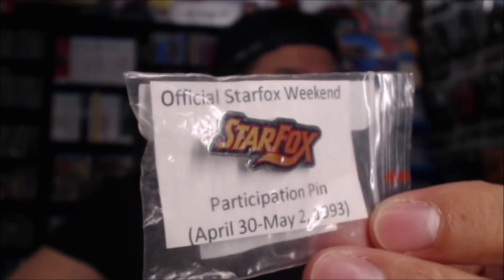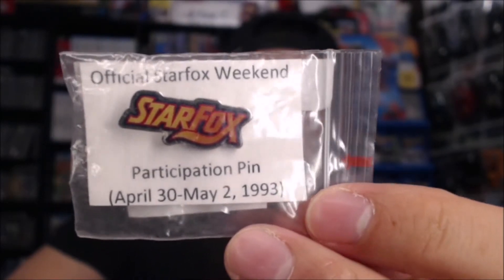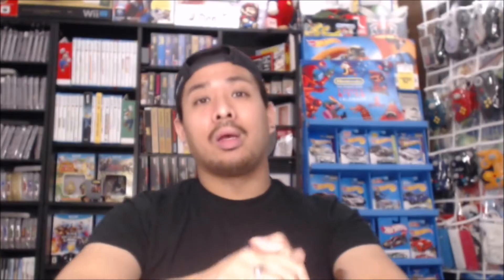Another cool pickup that my fiancée and I found was at a local game store. We were in the area and stopped in to see if I could use any store credit. We didn't find any games, but we did find a StarFox participation pin. It says April 30th through May 2nd, 1993, which I believe was for the StarFox competition cart event. This is a participation pin that people received when they went to the event and played StarFox.